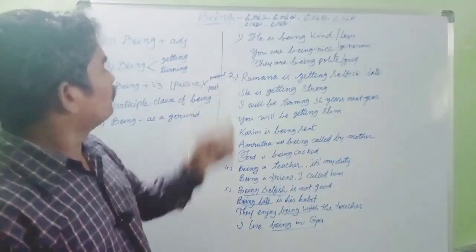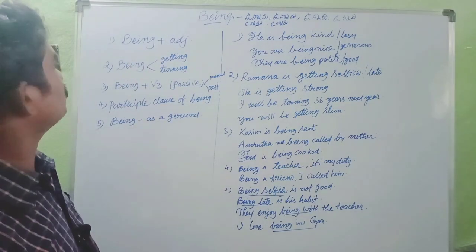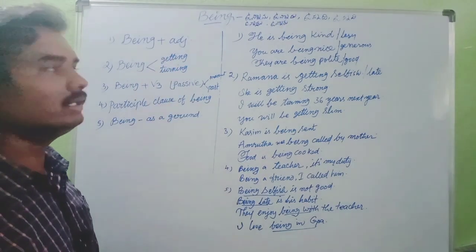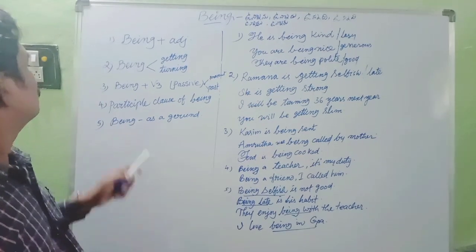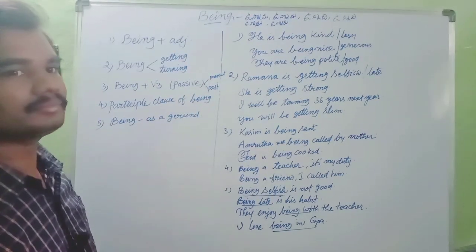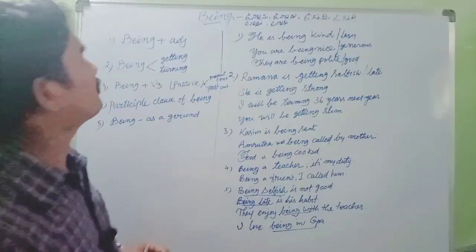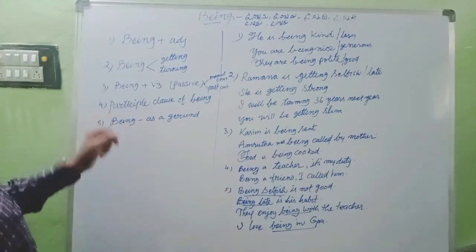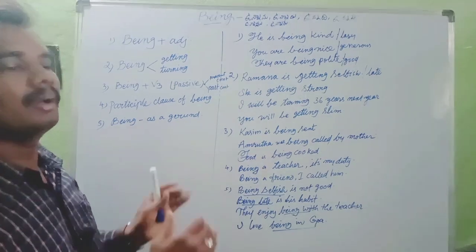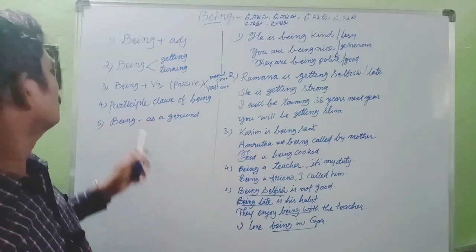Here we have different uses of 'being'. First, we can use being along with being plus adjective. Second, being can be used in the meaning of getting or turning. Third use is being plus V3 - this is nothing but a passive form in present continuous tense and past continuous tense. In passive voice, we use this being.